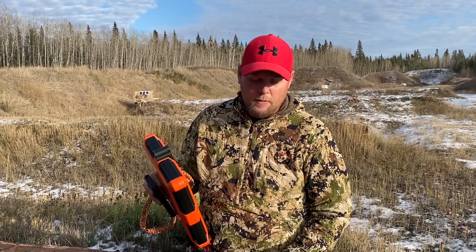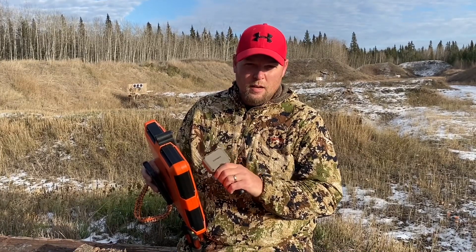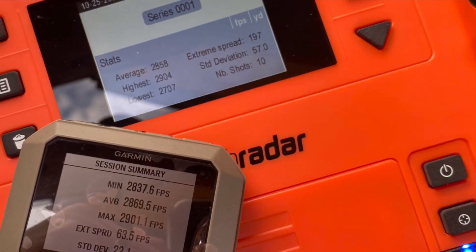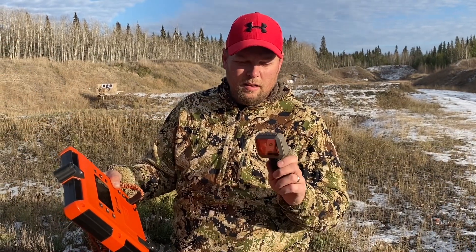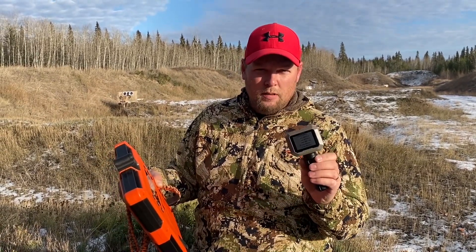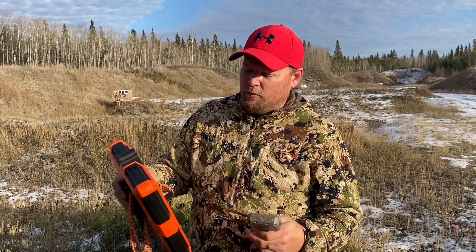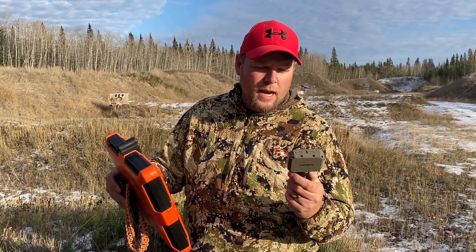Extreme spread was 197 feet per second on the Lab Radar instead of 63 on the Garmin. So I'm going to delete that one shot out of the strings and then see how the averages compare. I deleted the weird low shot out of the Lab Radar, and deleted it out of the Garmin Xero as well just to keep it consistent. Now comparing the nine shots, the average velocity from the Lab Radar was 2874, and the average speed from the Garmin was 2873.